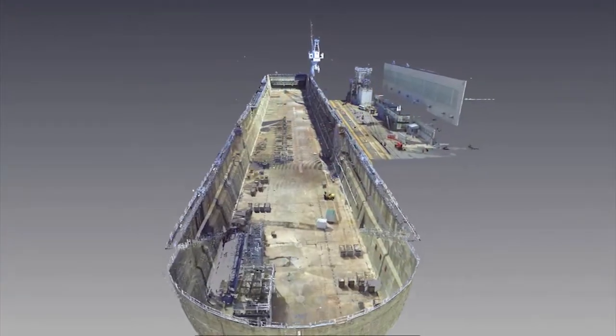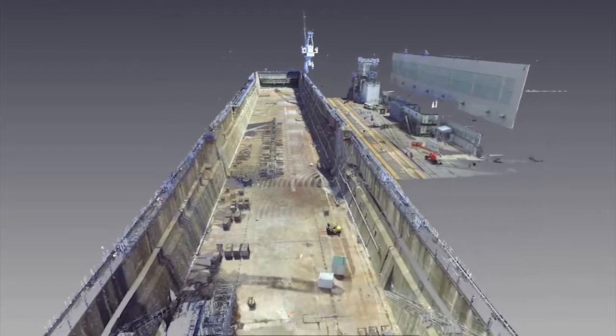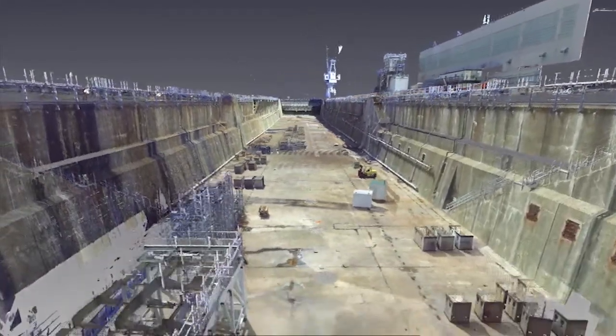Augmented reality and virtual reality saves the Navy time and money. So instead of shipping a bunch of sailors to a specific site to learn about an engine or the components in an engine, we can put those components on an augmented or virtual reality headset such as this, and they can view it through a virtual environment and gain the same knowledge as if they were actually at that site.